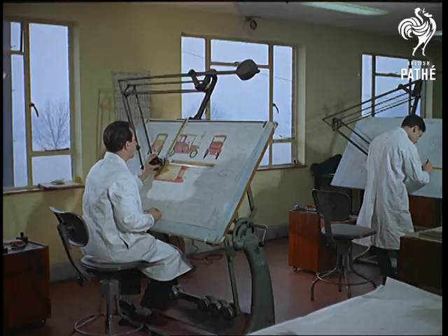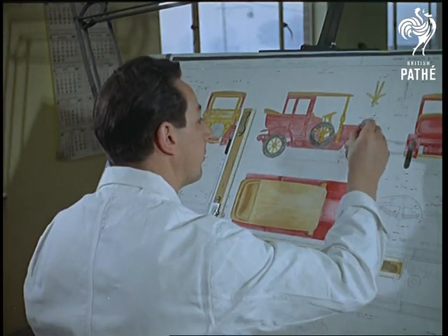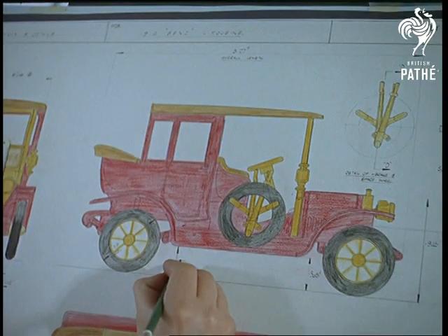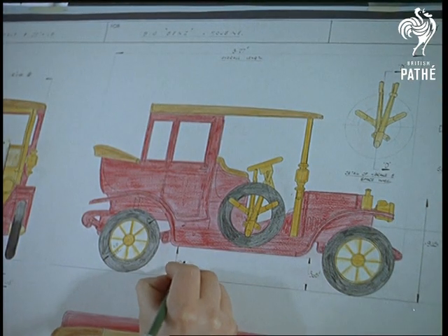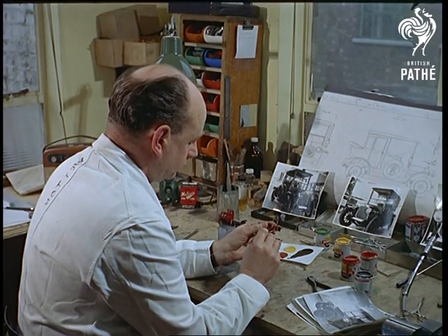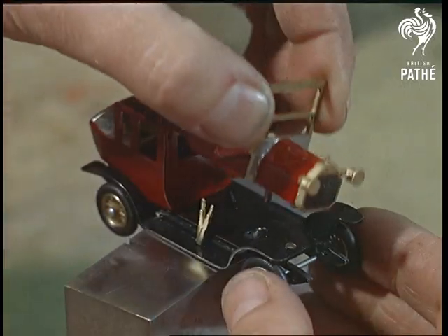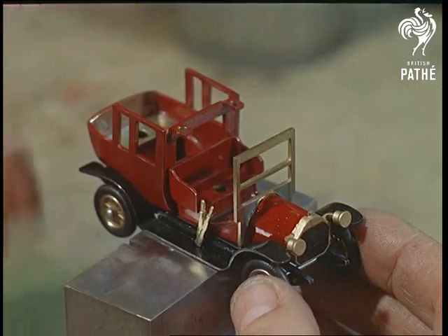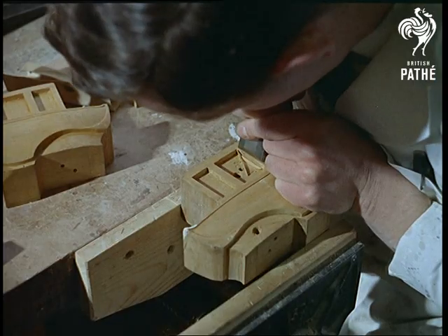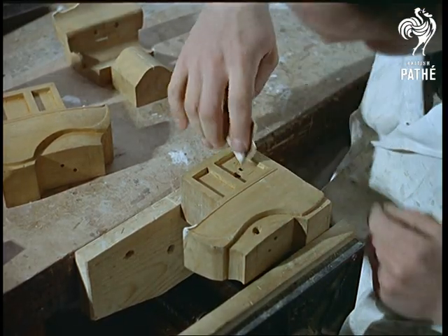But let's go back to the drawing board stage. They might finish up as two-inch models, but there's no lack of detail when the designer sets about his task. Collectors, as well as children, buy these toys, so he has to make sure that all the trimmings have that authentic touch before the prototypes can be carved out of wood. They're five times too big at this stage, because that makes it easier to see if some small but important feature has been overlooked.